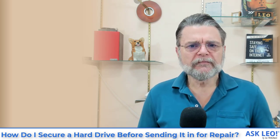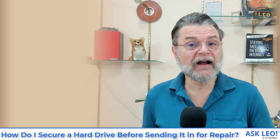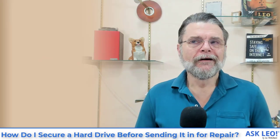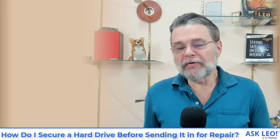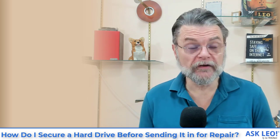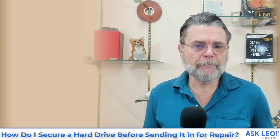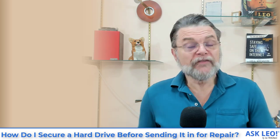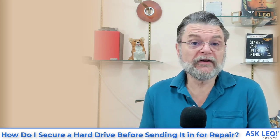When it comes to protecting your data, things get complicated because some of the solutions we use to protect your data protect it so well that your computer repair technician may not be able to repair your computer. On the other hand, if they can get access to your machine, they may be able to see your data. The problem here is very basic: one of the tenets of computer security is that if it's not physically secure, it's not secure.